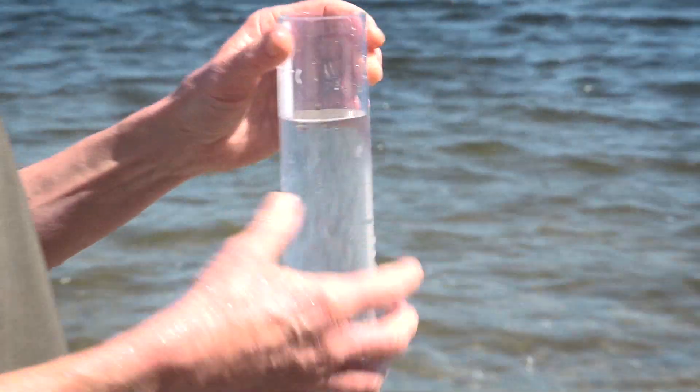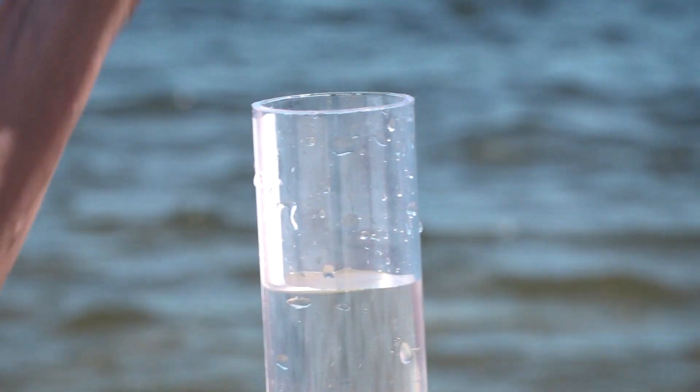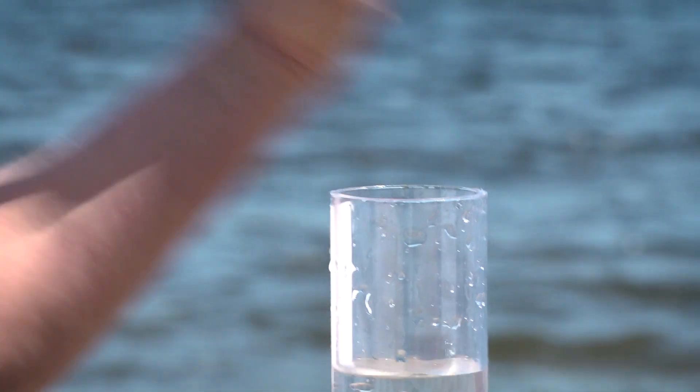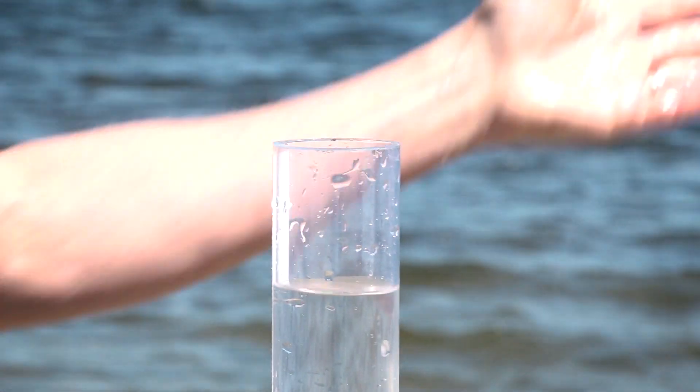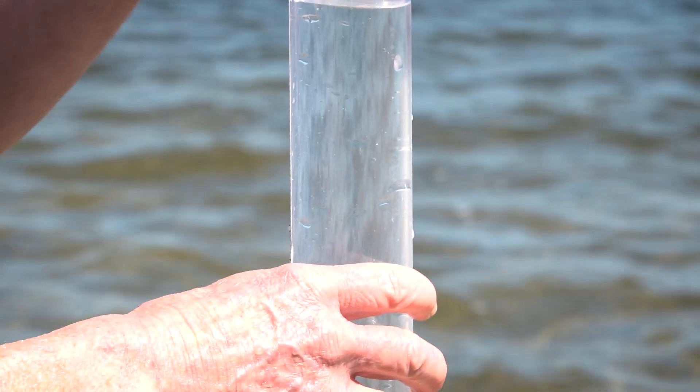Today we're looking for cyanobacteria. I'm trying to really get a sense of the community of plankton, and that includes zooplankton, cyanobacteria, and regular algae. Even regular green algae that's edible by fish could be making this cloudy, or sediment if it had been a heavy rain or runoff. There are a lot of things that can cause turbidity, but cyanobacteria is high on that list too.